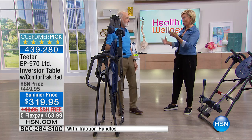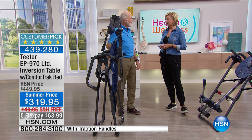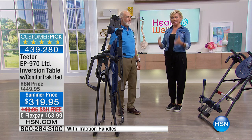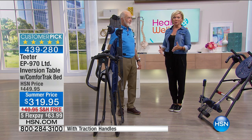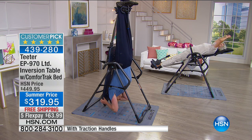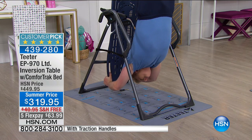The army uses it, doctors recommend it — Google 'U.S. Army and inversion.' It's part of their routine to get soldiers as physically fit and strong as possible. And as you're watching, keep in mind you don't have to go to full inversion like Matt is doing here. He's taking it to a different level of fitness — that's an option.